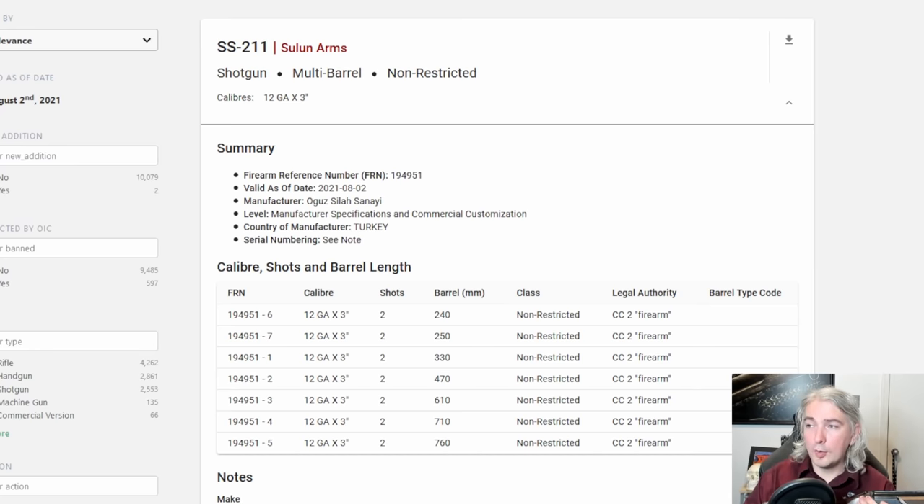You might be wondering how is it that this is a non-restricted firearm. You've probably heard that sawed-off shotguns are banned here, and doesn't this kind of look like one? Well the main reason why this thing is legal is because of what you don't see on it. There's a complete lack of tool marks, and that's important.